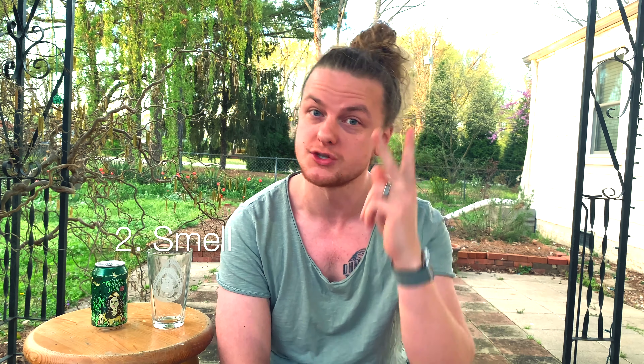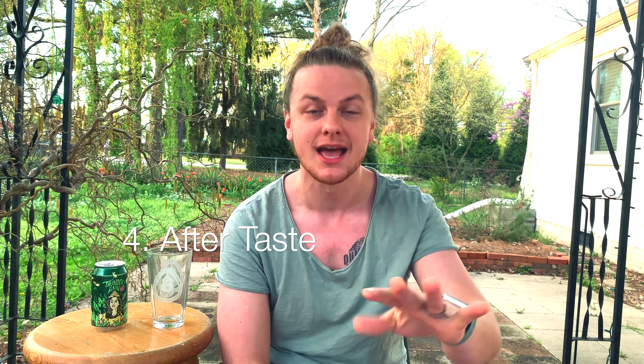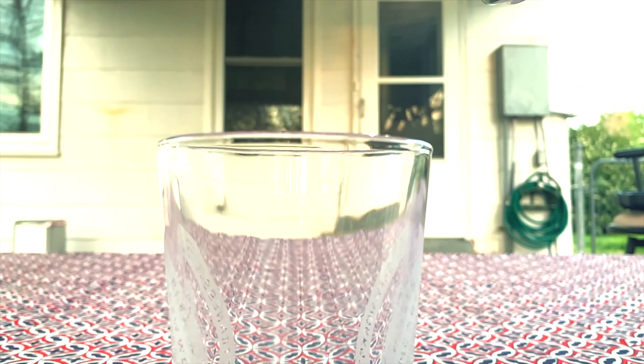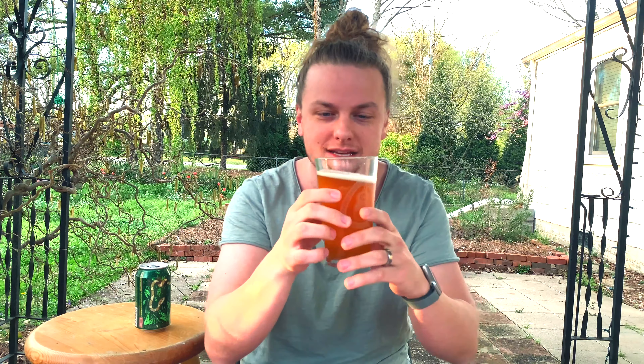Head and color, smell, initial taste and body feel, aftertaste, and overall analysis. Let's pour this guy. First thing to note: how is that head? Get your mind out of the gutter — we have this foamy thing on top.